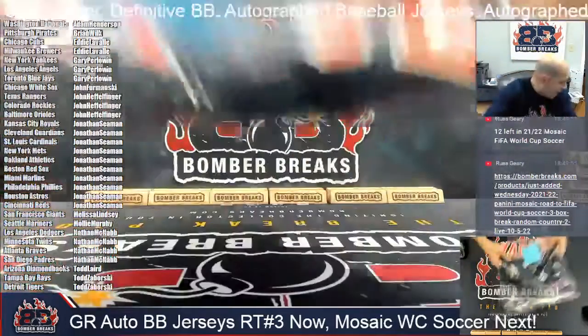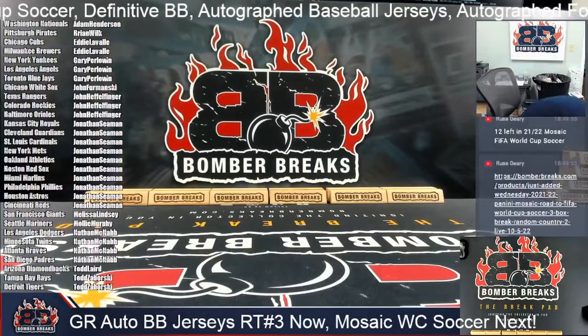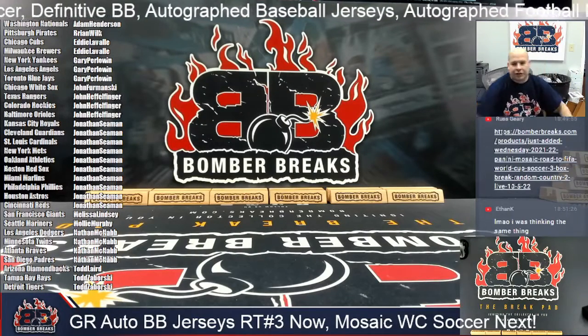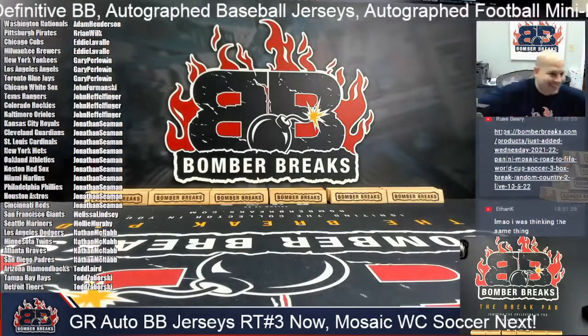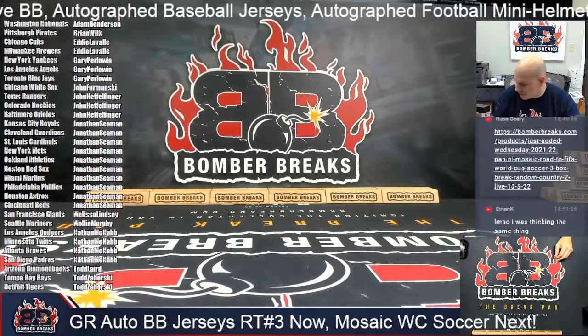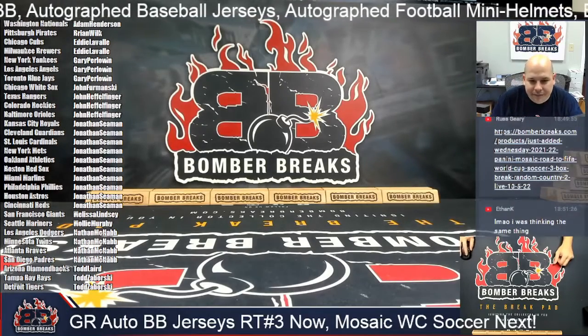And that will do it! We had Jose Altuve, Jared Kelenic, Orlando Cepeda, Frank Thomas, Christian Yelich, and Steve Carlton — those are the six. Alright, we're gonna stop and save, and whatever fills next we'll break next.